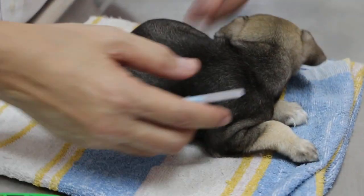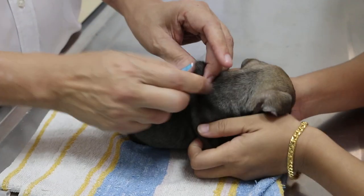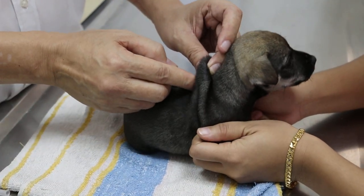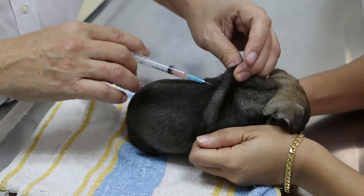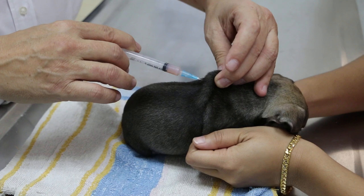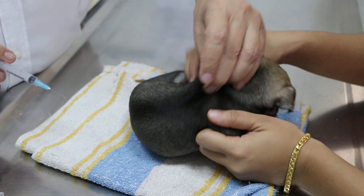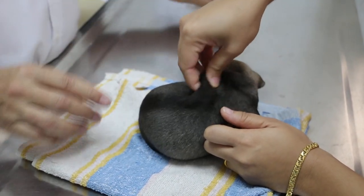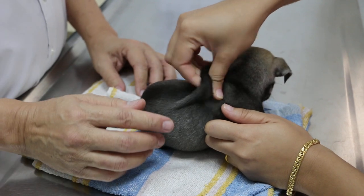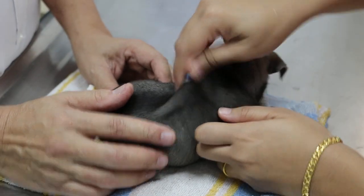Now I'm going to do the vaccination. The first vaccination is normally given at six to eight weeks. This is the nine-in-one vaccine, given under the skin. The nine-in-one protects against distemper virus, parvovirus, and liver and kidney diseases.